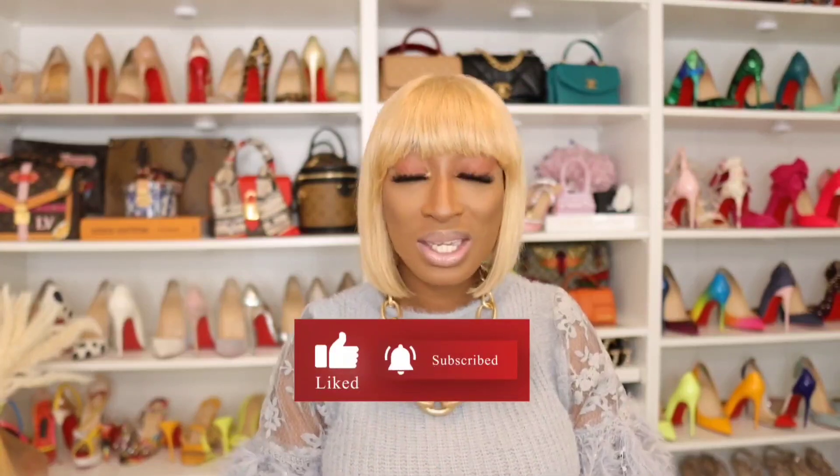Thank you all for watching this video to the end. If you did love this, there's new content right here on my channel. Thank you guys for watching and I will see you guys in the next one.